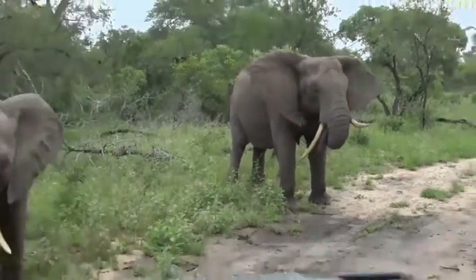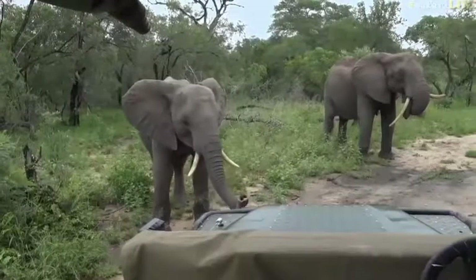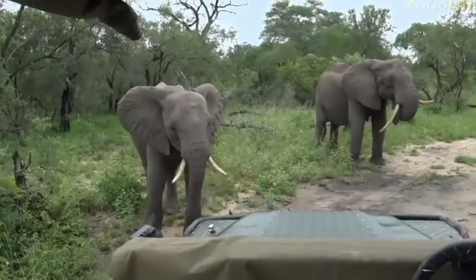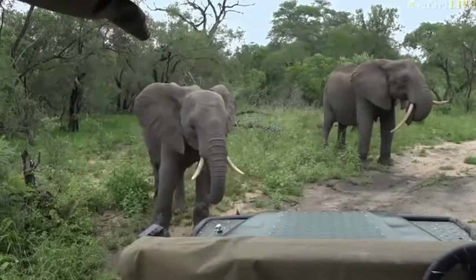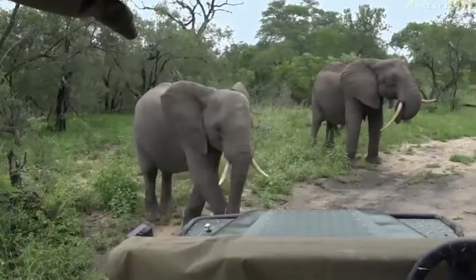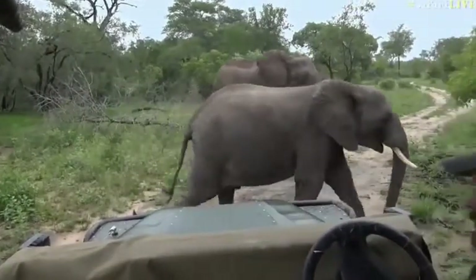Isn't it incredible just to be in amongst them all? I can't describe the feeling that you get when you sit amongst them and there's all these bits of movement around you — there's feeding, there's trunks and ears. It is quite something to be a part of this.